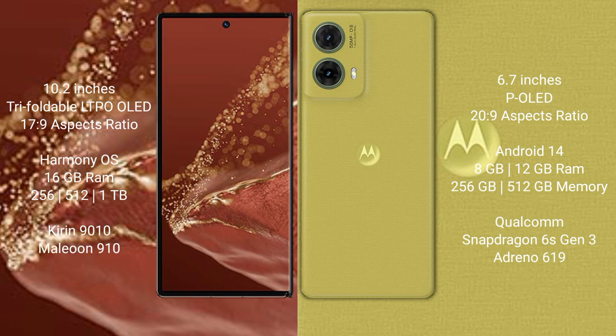The Huawei Mate XT Ultimate runs on the HarmonyOS operating system, while the Motorola AS50 new runs on Android 14. The Huawei Mate XT Ultimate comes with 16GB RAM and 256GB, 512GB, or 1TB internal storage.